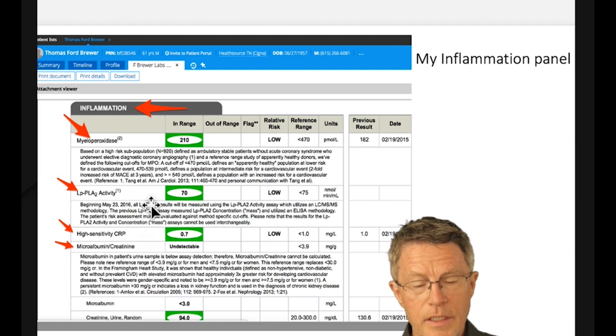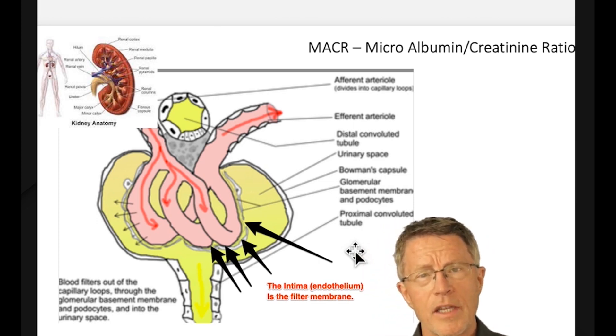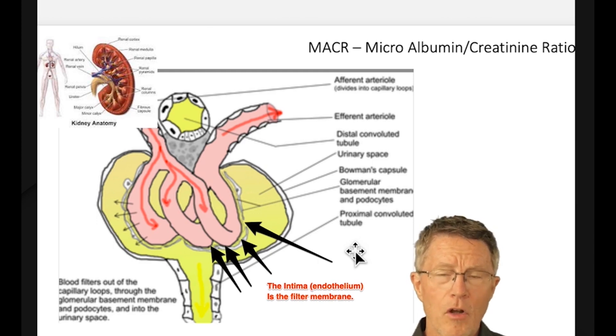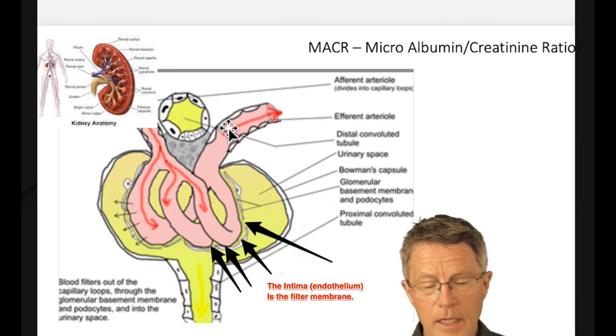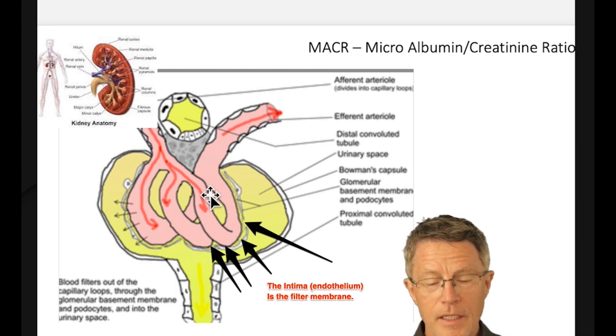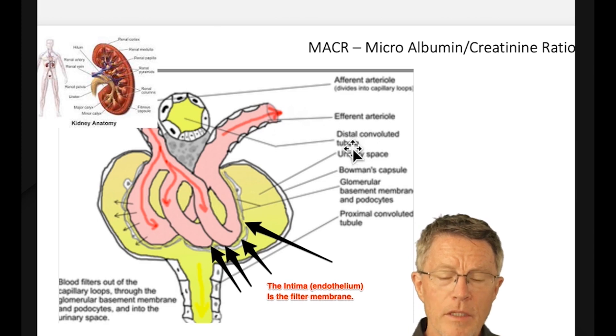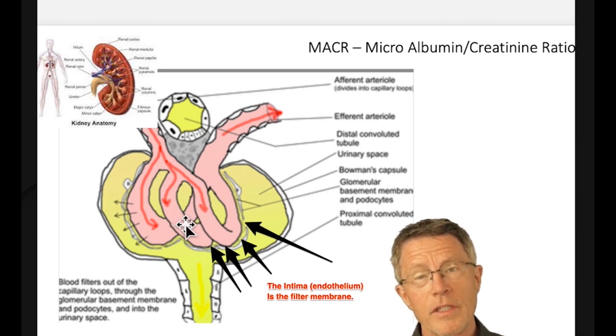Let me go a little deeper on each of these. Microalbumin creatinine ratio may be the most important — it actually tests that filter lining the intima layer. Each kidney has about a million microscopic filters called glomeruli. The fluid passing through is your blood, and the filter membrane is your intima, the lining of that artery. If you're passing a lot of albumin — the most common protein in the blood — that means you have injury to that filter and injury to the intima lining of your artery.